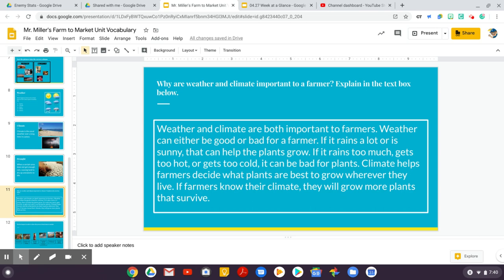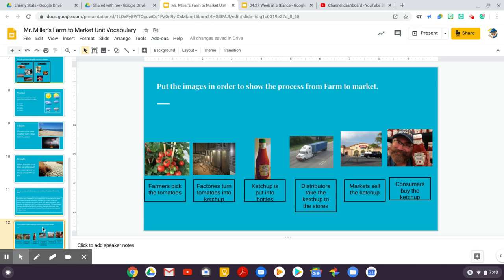If it rains too much, gets too hot, or gets too cold, it can be bad for plants. Climate helps farmers decide what plants are best to grow wherever they live. If farmers know their climate, they will grow more plants that survive.